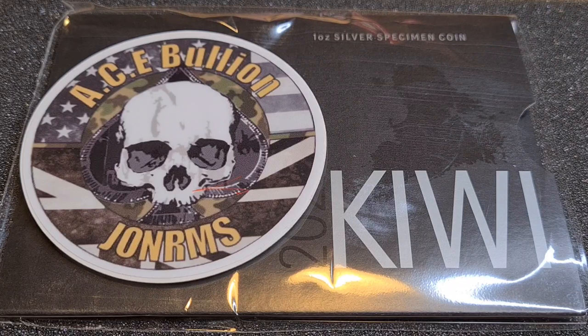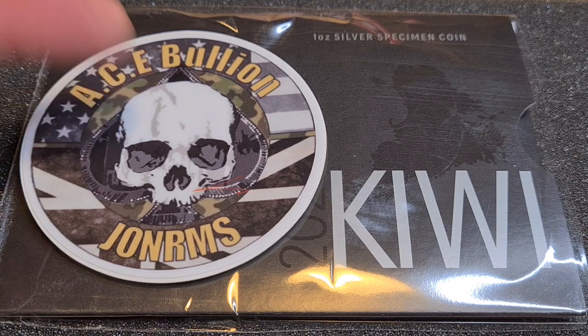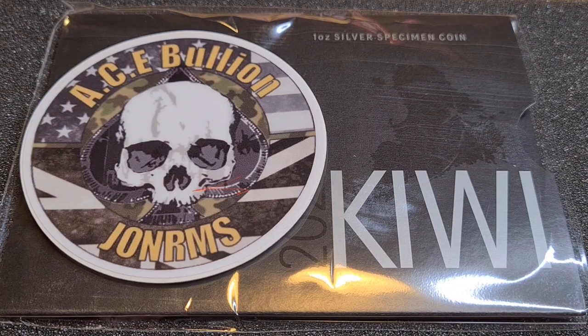Hello and welcome — I'm your host John, otherwise known as Ace Bullion. Today I have a very unique and special coin to review, as you can see covered with a sticker so you can't see it ahead of time. Before I begin, please check out the links below — Martin the Silver Trader sent me this coin to review and give my honest opinion. You can find his link under the video, along with the precious metals forum and my own website, Ace Bullion. If you're not subscribed, subscribe, hit that bell, leave a comment and a like.